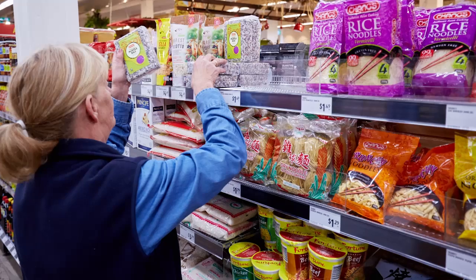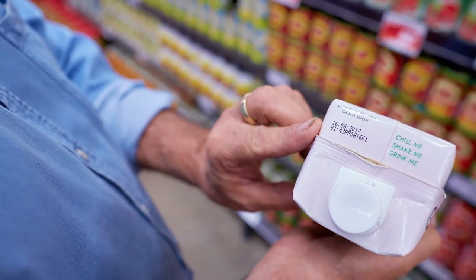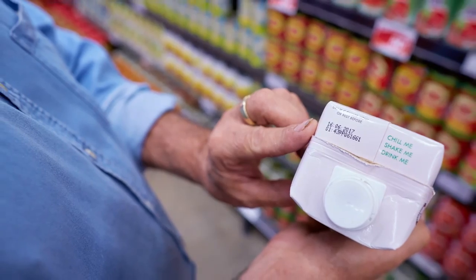We try and incorporate that with the routine and the face-up in the morning. So as the employee is going across and facing up, they're also looking at the date codes on particular products at the same time — so they come off if they're out of date.